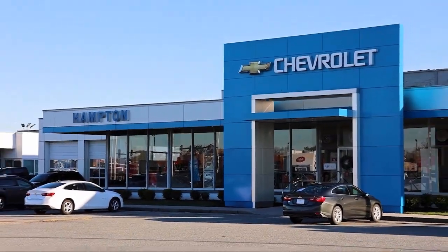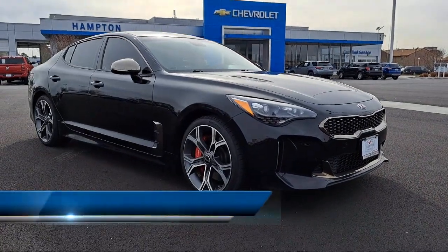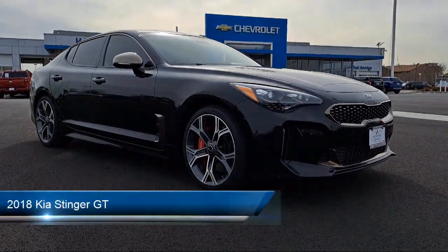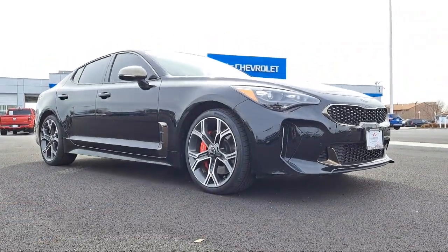Welcome to First Team Hampton Chevrolet, and here's a look at one of our great vehicles for sale. It comes equipped with smart device integration, delayed accessory power, valet function, and full-time all-wheel drive.